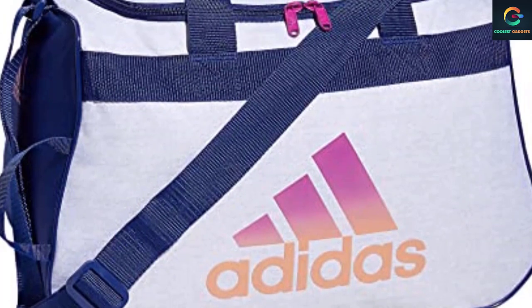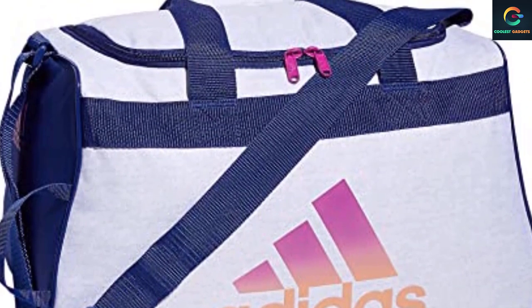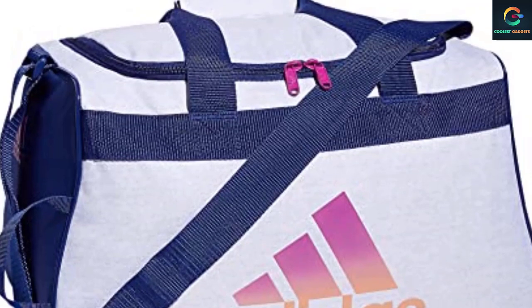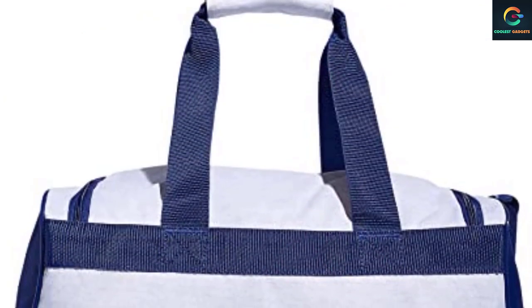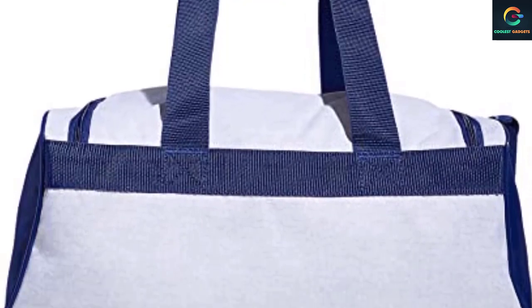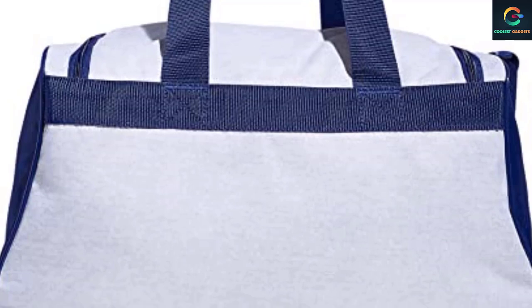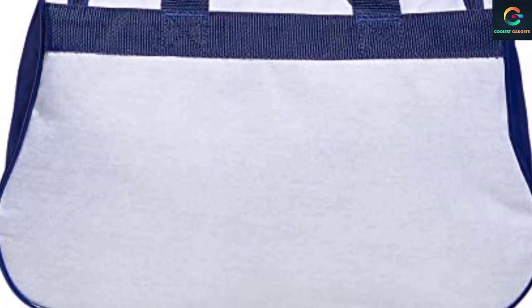You get the perk of staying lightweight for a reasonably cheap price tag. Whether you're hitting the weights, off for soccer training, or boxing, keep your essentials within reach. If you're looking for a small gym bag that won't dig holes in your pocket, this one's for you. Because of its shape, it seems bigger than appearances, but don't expect it to haul too much gear.